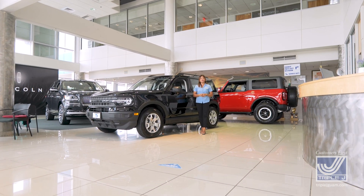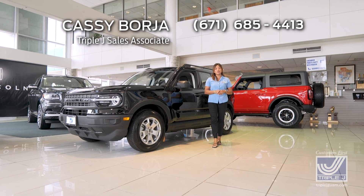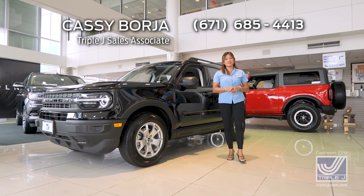Let's take a test drive today in the 2023 Ford Bronco Sport. Come and see me or any of our sales associates at Triple J — customers first.